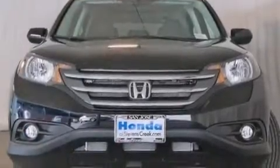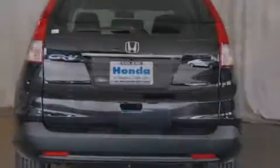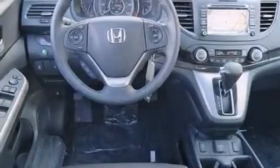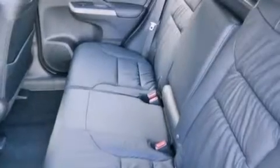All of the following features are included: a power moonroof, a navigation system, XM satellite radio, a leather-wrapped shift knob, front side impact airbags, air conditioning with automatic climate control, a split folding rear seat, cruise control, a rear window defroster, and heated seats that can warm you up in seconds, keeping you and your passengers comfortable the whole trip.